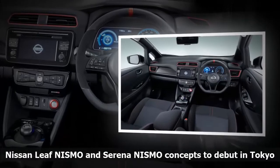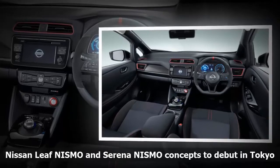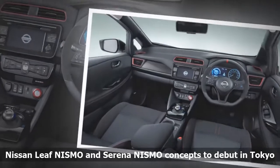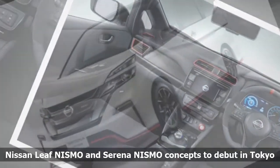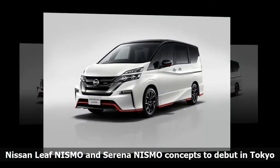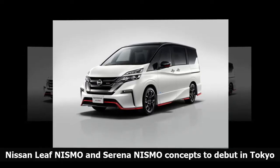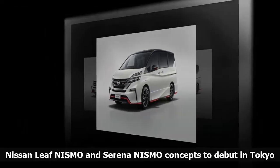The concept also gets a sport-tuned suspension and high-performance tires along with a custom-tuned computer to improve acceleration. The Serena NISMO minivan concept is fitted with an updated exterior to make it look sportier featuring custom aero parts. The interior gets the signature NISMO red stitching as well. There are no images of either concept car at this time.